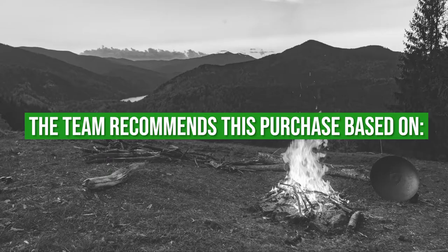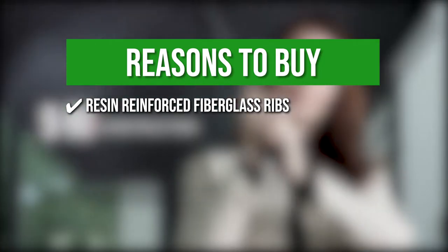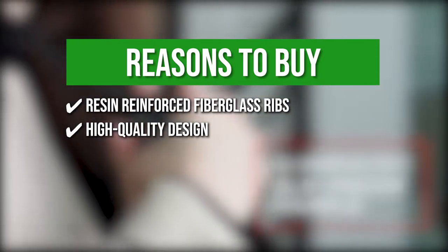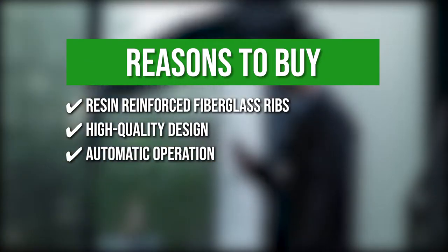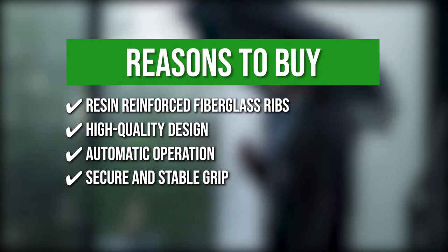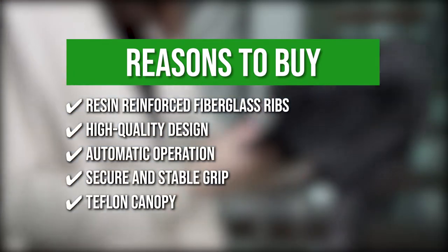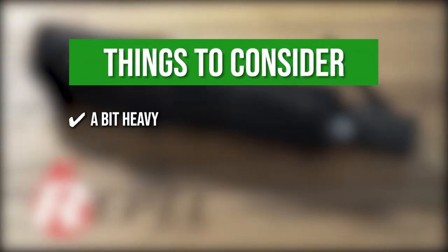The team recommends this purchase based on the following. Resin-reinforced Fiberglass Ribs: these flex lightly to withstand powerful gusts of wind and prevent the umbrella from turning inside out. High-quality Design: it is made with a three-fold chrome-plated material shaft and strong metal frame for maximum stability in high winds. Automatic Operation: you can open and close the umbrella with just one hand at the touch of a button. Secure and Stable Grip: its ergonomic slip-proof handle with wrist strap makes it easy to carry and maneuver. Teflon Canopy: built with a Teflon double-vented canopy that sheds water and keeps you dry while allowing wind to pass through without breaking. One thing to note is it is a bit heavy.